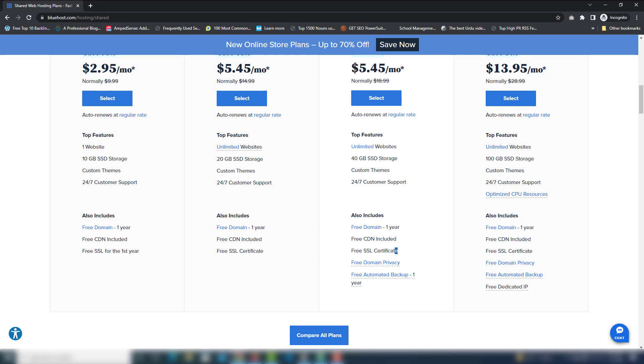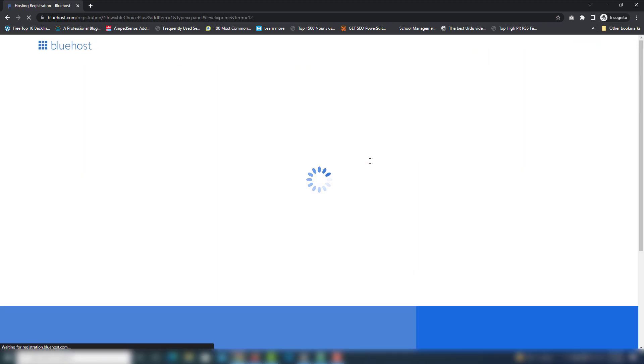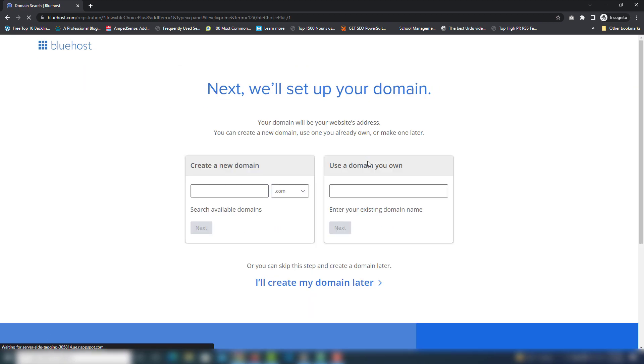Inside the Choice Plus package, you will get one year domain free, free CDN, free SSL certificate, and many other features. You can also add a WordPress website inside this package as well.